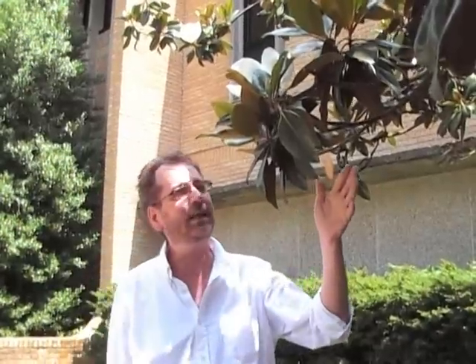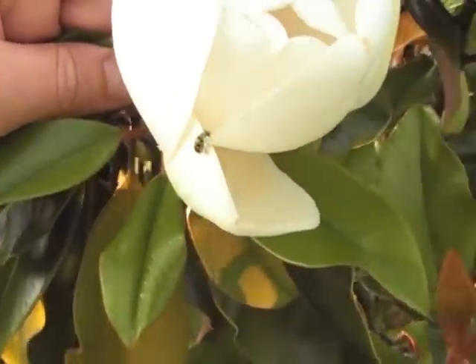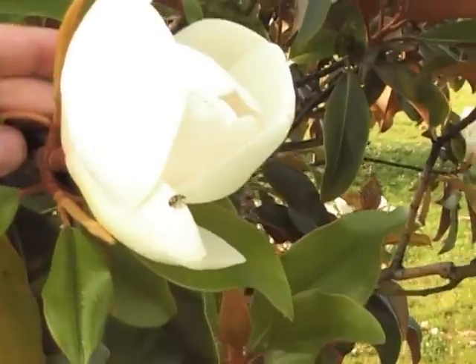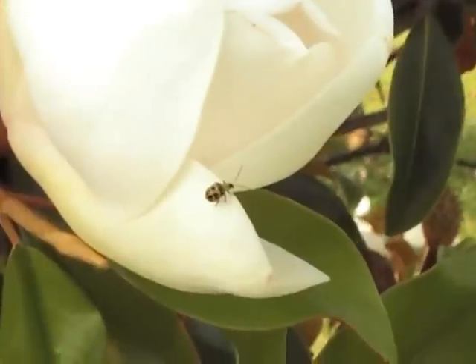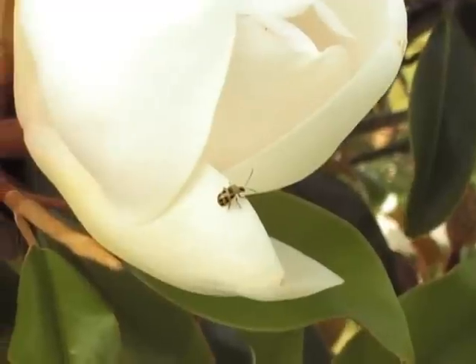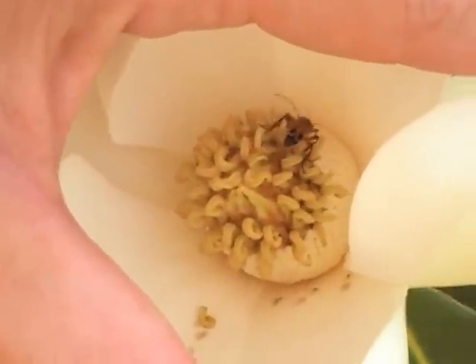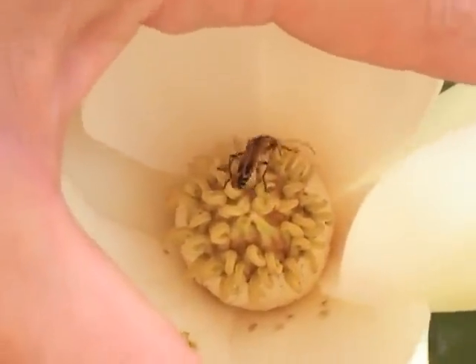You've never really experienced Southern Magnolia until you've smelled it. The flower is just fantastic — eat your heart out, Yankees. The function of this lemony perfume is not just to make northerners jealous; it's to attract beetles. It's the beetles that pollinate the Southern Magnolia flowers. Beetles smell that perfume and invade the flowers to collect pollen. Beetles are thought to be the first kind of insects that evolved to be involved in plant pollination. Magnolia fossils go back a hundred million years ago, so they were around at the time of the dinosaurs and the early insects.